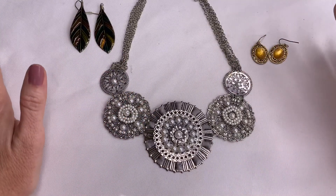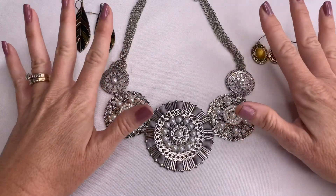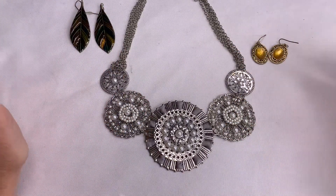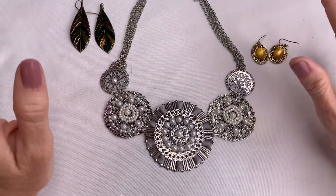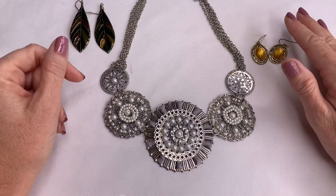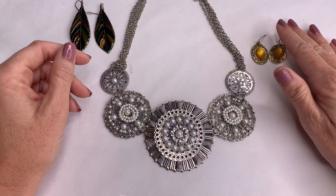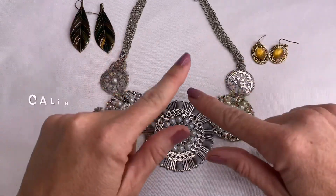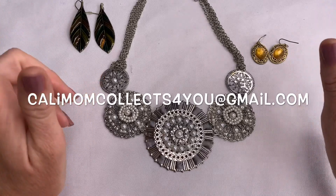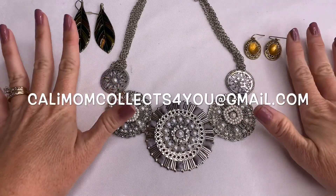Thank you to everyone who participated, made comments, and responded — that was a ton of fun. Winners, I need you to email me your addresses at callimomcollects4u.com. I will put my email address on the screen and get these out to you guys. Thank you again.